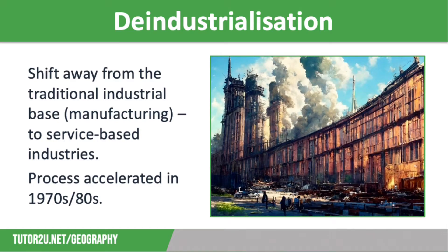During the second half of the 20th century, the UK started to go through de-industrialisation. This is a process where a country shifts away from the traditional industrial base of manufacturing and instead moves towards service-based industries such as finance, healthcare and technology. This process was accelerated during the 1970s and 80s, and since the mid-1960s, UK manufacturing has shed more than 6 million jobs.